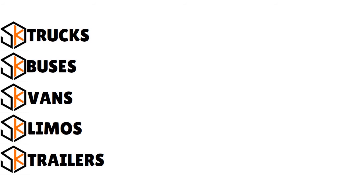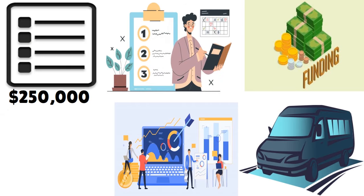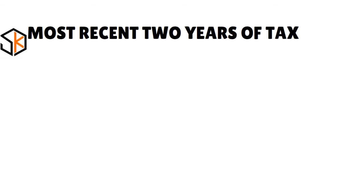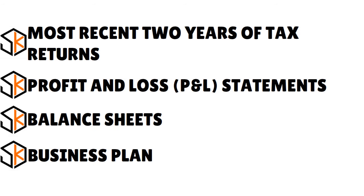Qualifying vehicles can include trucks, buses, vans, limos, and trailers. Crest Capital also allows financing for private party sales, and you can get a decision as fast as four hours. If you need more than $250,000 in financing, be prepared to provide more documentation — this commonly includes your most recent two years of tax returns, profit and loss statements, balance sheets, and a business plan.